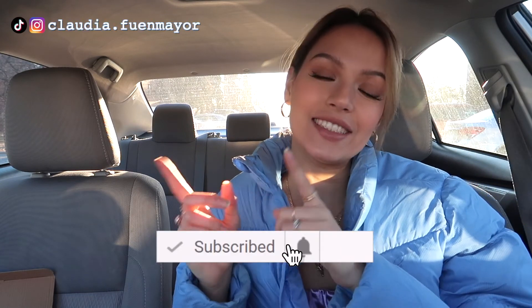All right, so that's everything that I got from Amazon this time. I'm gonna leave all the links down below. If you enjoyed this video, please give it a thumbs up, make sure you share it and subscribe for more, also follow me on Instagram, and I'll see you next time. Bye!